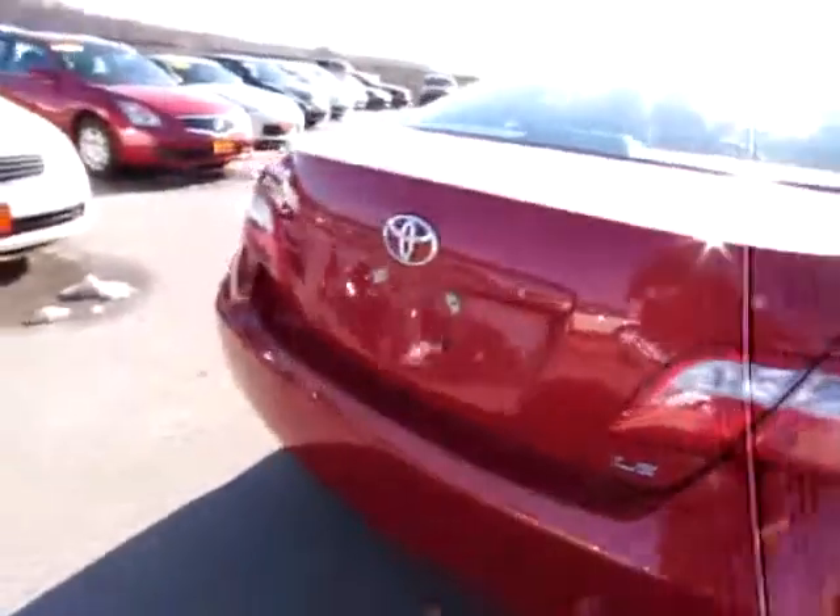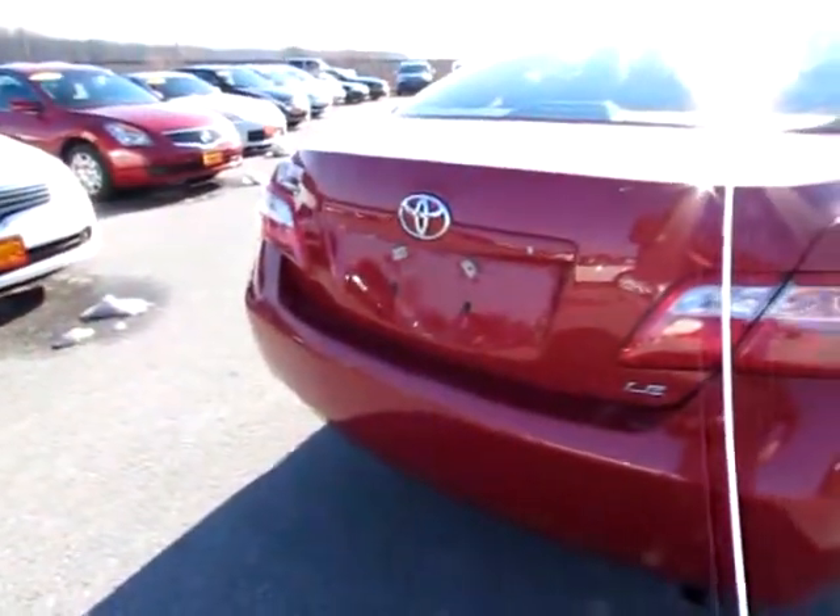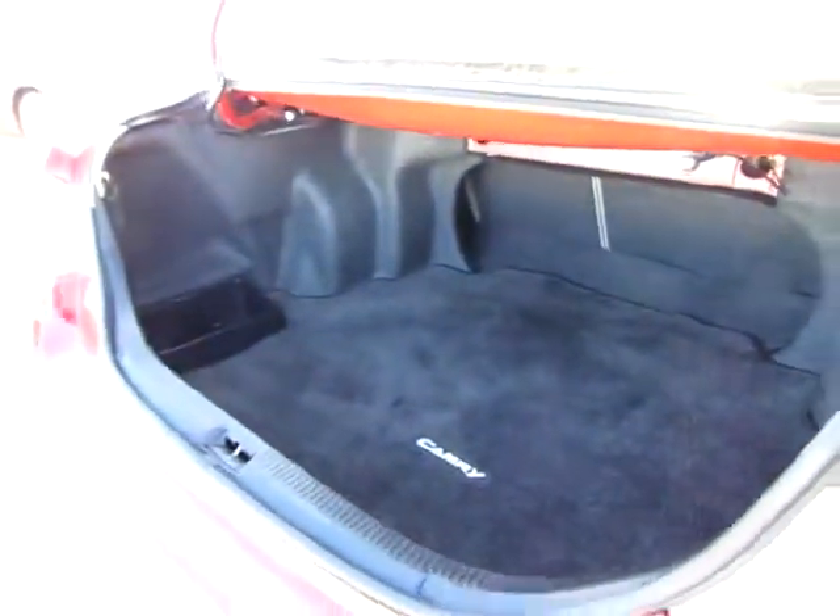Let me briefly pop the trunk remotely here. As you can see, it is very easy to handle and manipulate. Lots of room in there for all your cargo, luggage, and groceries.